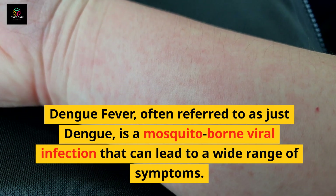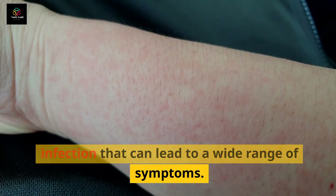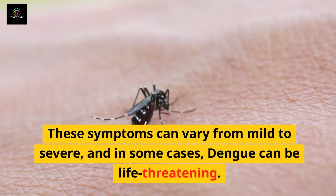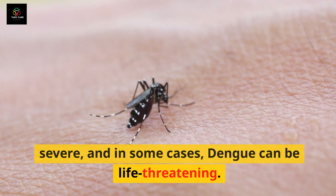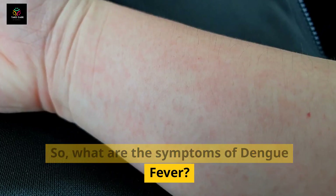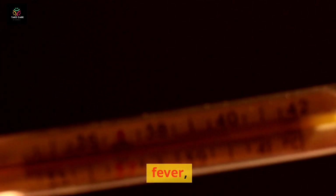Dengue fever, often referred to as just dengue, is a mosquito-borne viral infection that can lead to a wide range of symptoms. These symptoms can vary from mild to severe, and in some cases dengue can be life-threatening. So what are the symptoms of dengue fever? They can include a sudden high fever.